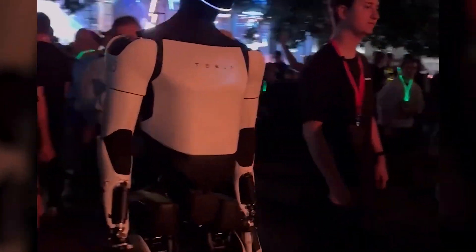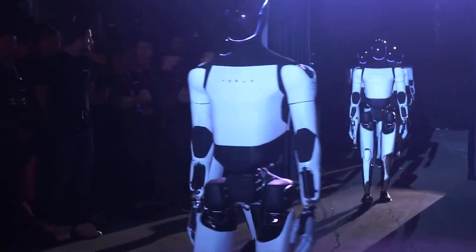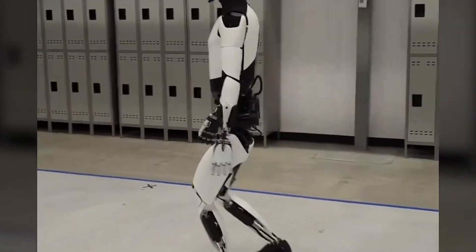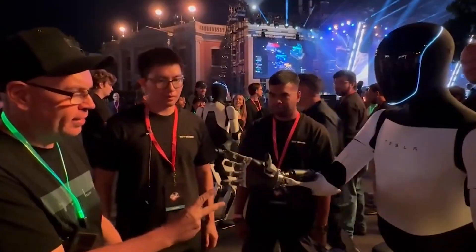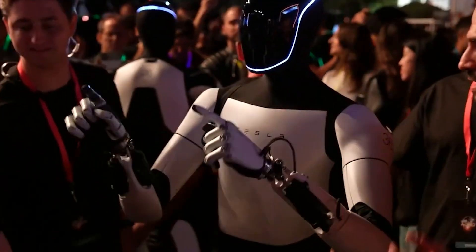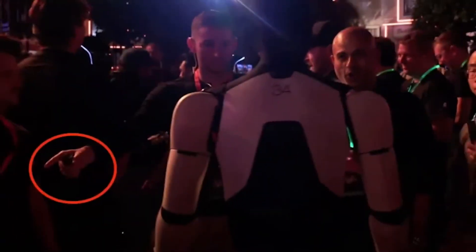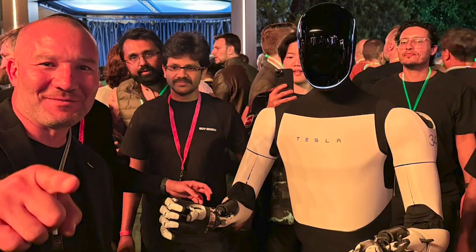Of course, the idea of a humanoid robot performing human-like tasks at an affordable price brings up ethical considerations. Many have voiced concerns about the impact such robots could have on the job market. If robots like Optimus can perform 1,000 tasks with the same dexterity and efficiency as humans, what will happen to the jobs currently held by millions of people? The automation debate is not new, but Optimus pushes it into new territory.